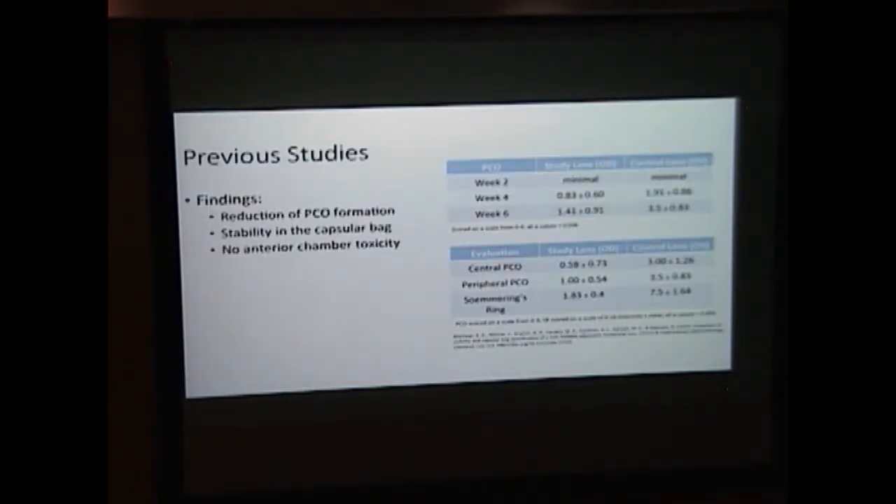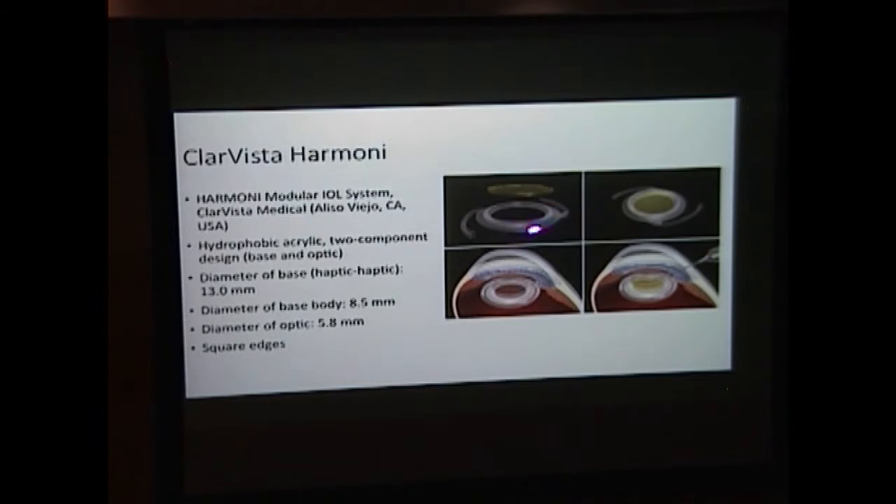We've also done previous studies on PCO formation and lens stability. In a six-week study with rabbits, we found that central PCO at gross examination was much less than in the control lens — 0.58 versus 3, where 4 is the maximum PCO score. The lens was found to be very stable with no anterior chamber toxicity. We believe PCO formation was reduced because the lens has a square edge further out than the Acrosoft, which is only 6 millimeters versus 8.5 millimeters, and the haptics are also square-edged.